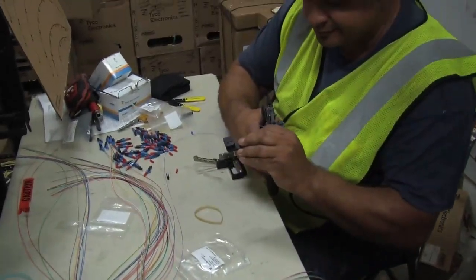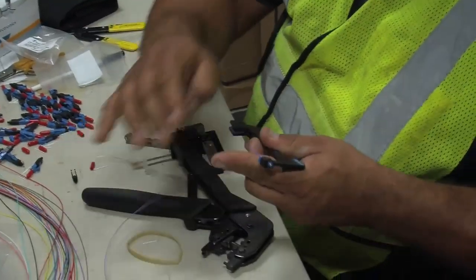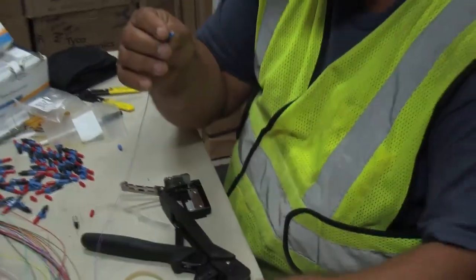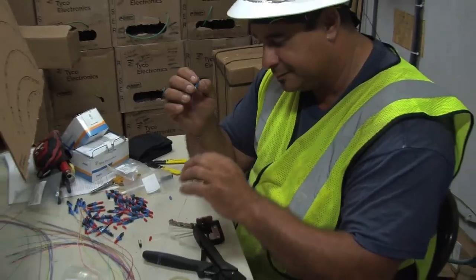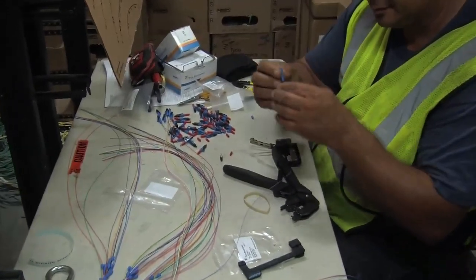I'm working on the fiber right now. This is a fiber strand that runs all the way back to building 22, the main computer room. When they hook it up, the network comes over here.